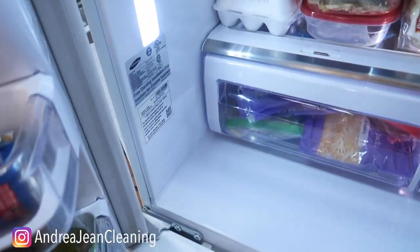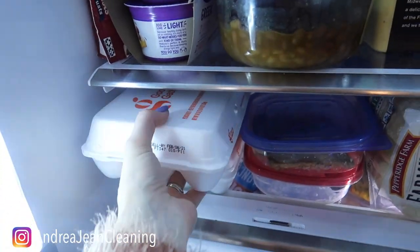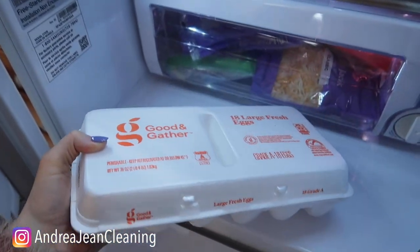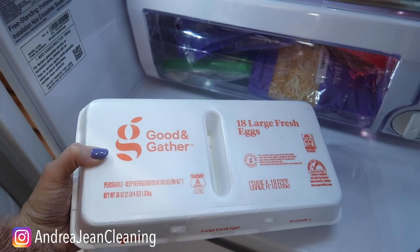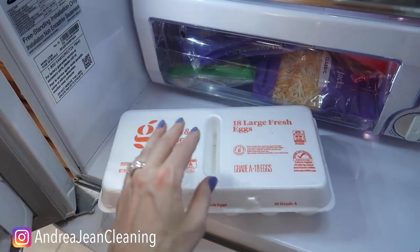Back in the fridge here at Andrea Jean Cleaning — what does she have in here? Eggshells. These are going to stick to your blades in the garbage disposal, so do not put these down there, as tempting as it can be — because I know eggshells can get real stinky.